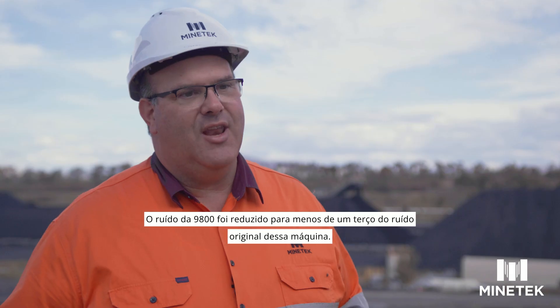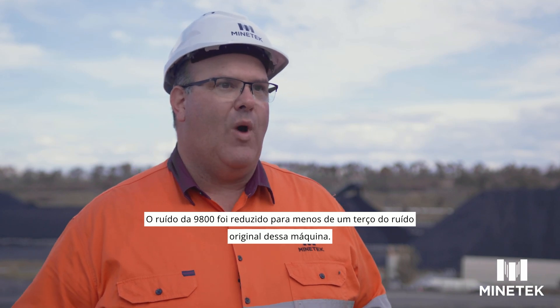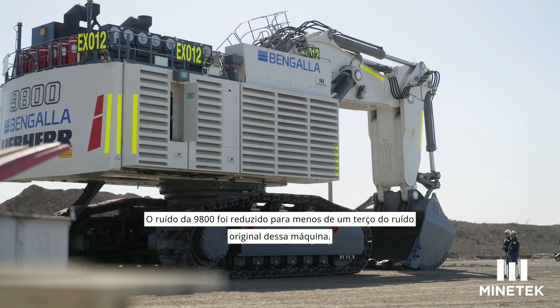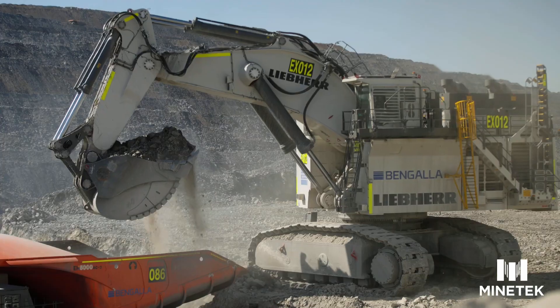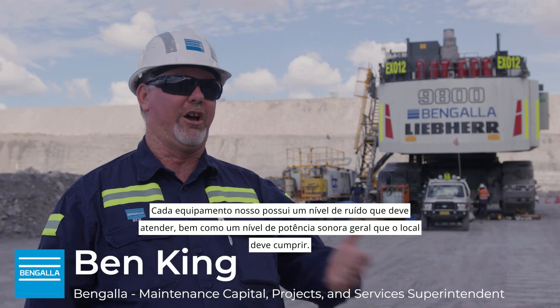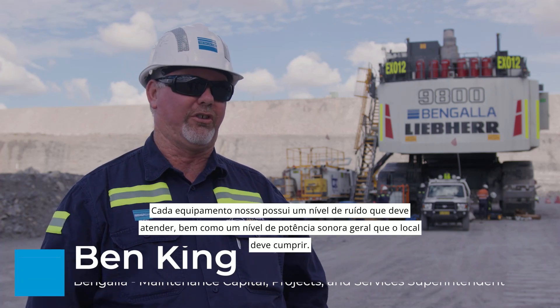The noise of that 9800 has been reduced to over one third less than the original noise of that machine. Each piece of our gear has got a noise level that it has to meet, as well as an overall power sound level that the site has got to meet.